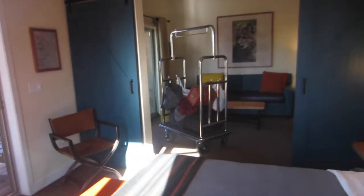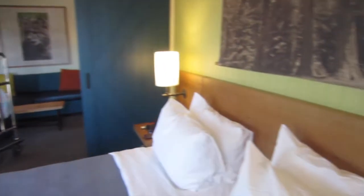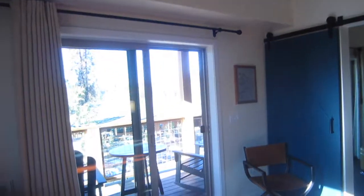The battery is dying, but this is Rush Creek Lodge in Yosemite. Oh, and there's a ceiling fan — I didn't show you that. Anyway, I'm going to go charge the camera battery and go enjoy myself. See you guys!